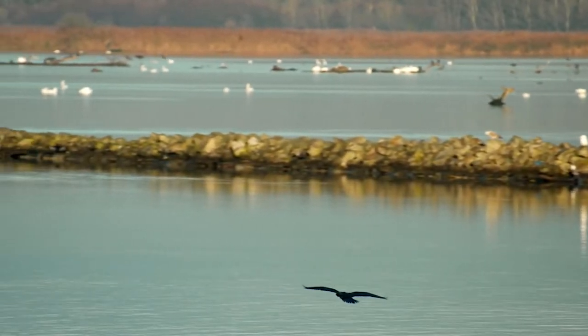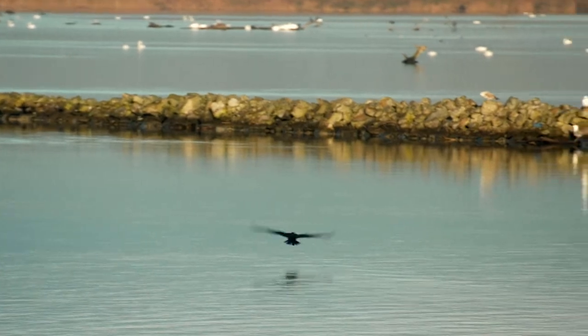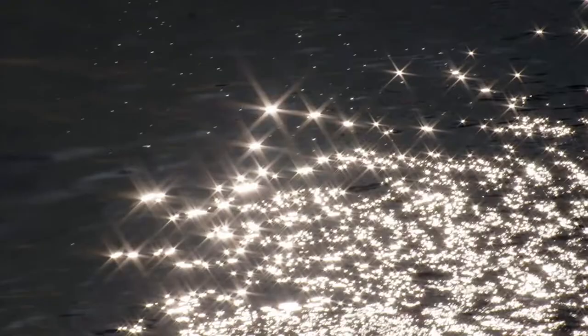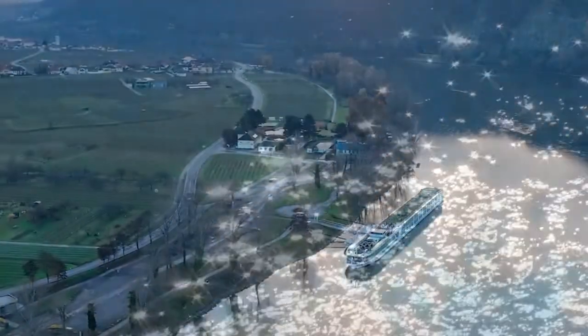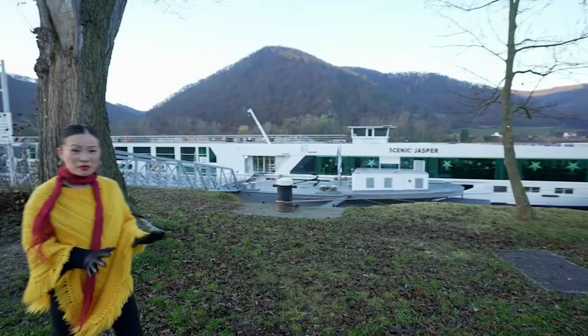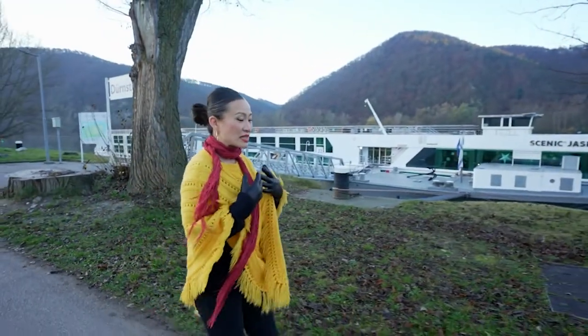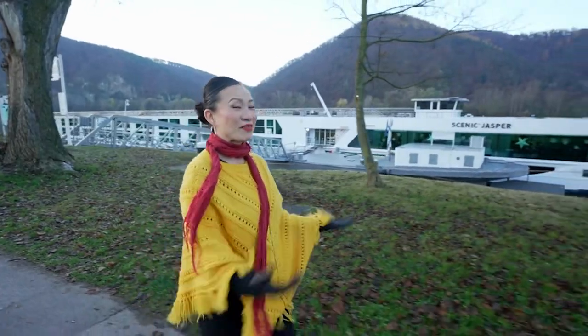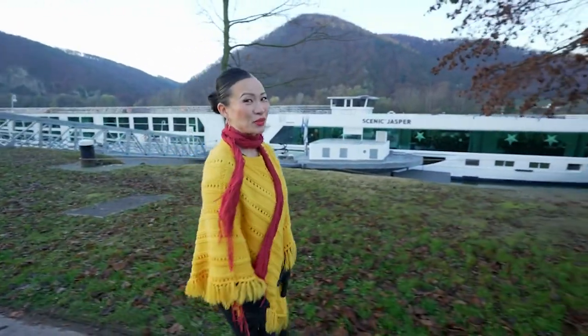Welcome back to Austria and our scenic Christmas markets cruise, as we glide our way through Europe at truly the most magical time of the year. One of the things I love most about this experience is that you can tailor things to how you feel each day, and right now I'm up with the sun and about to have a little explore on my own.